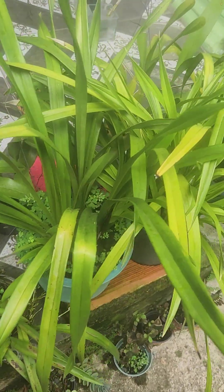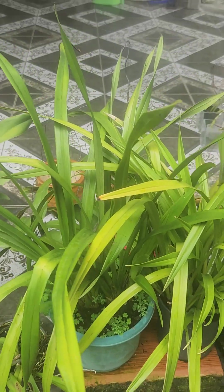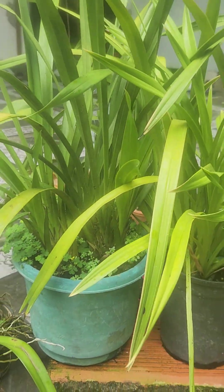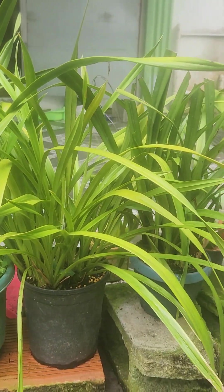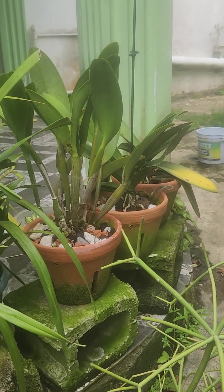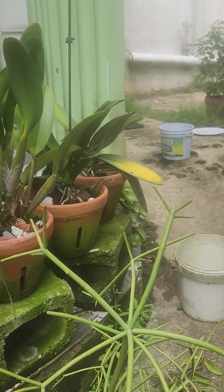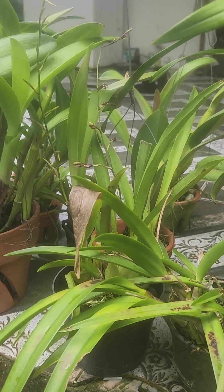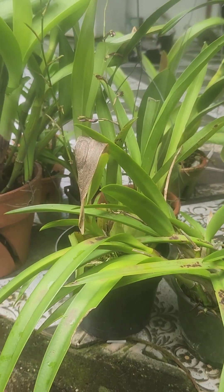These are my cymbidiums — I have three: one, two, three. This is my next Cattleya layer. Those are two fuller mounts. And this is my Sherry Baby here — as you can see, two spikes, it's in that black pot.